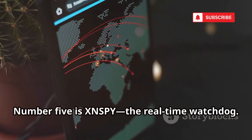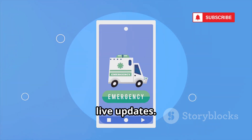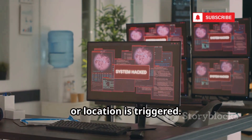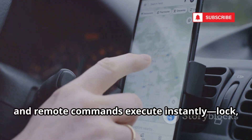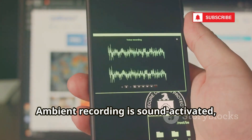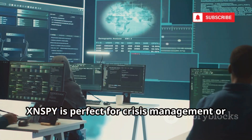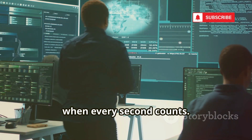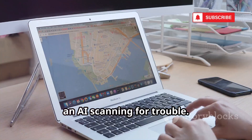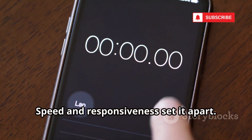Number five is XNSPY, the real-time watchdog. XNSPY's strength is instant alerts and live updates. Watchlist alerts notify you the moment a keyword, contact, or location is triggered. Live GPS tracking updates in real time, and remote commands execute instantly — lock, wipe, or record on demand. Ambient recording is sound-activated, saving you from hours of silence. XNSPY is perfect for crisis management or when every second counts. The instant notifications are like having an AI scanning for trouble. For fast, live monitoring, XNSPY is top tier.